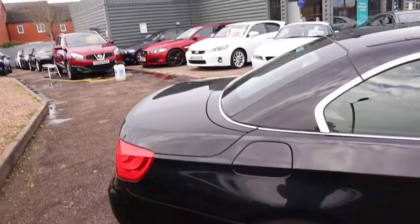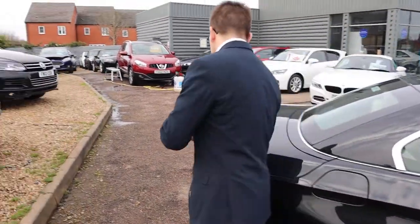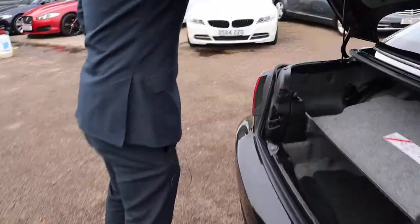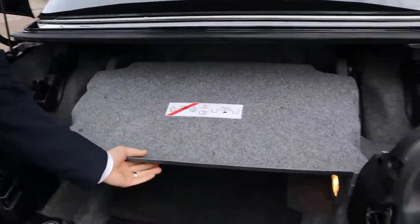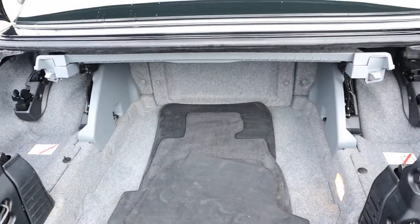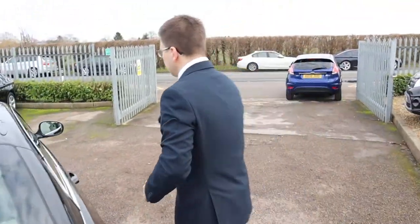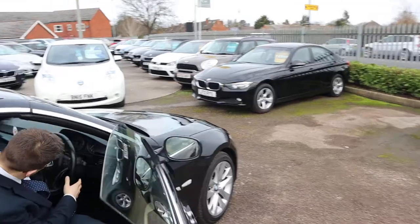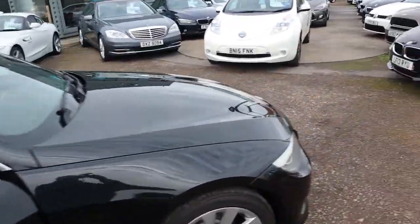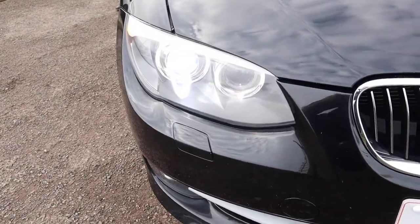So back to the boot then, now that the roof is up, you get a really good amount of space in there. Get this splitter out of the way — you're going to need that in when the roof is going to be used. You've got your floor mats in there as well. And then if we head to the front of the car, I'll show you those lovely headlights. Beautiful.